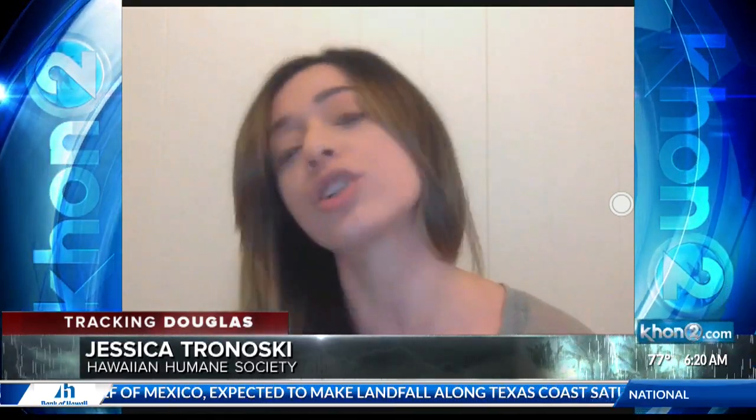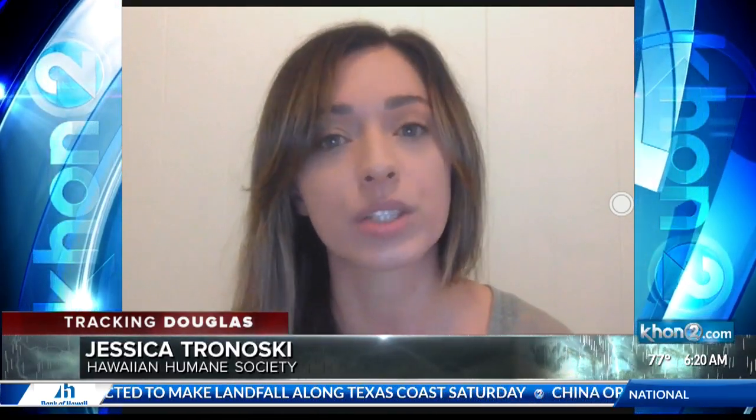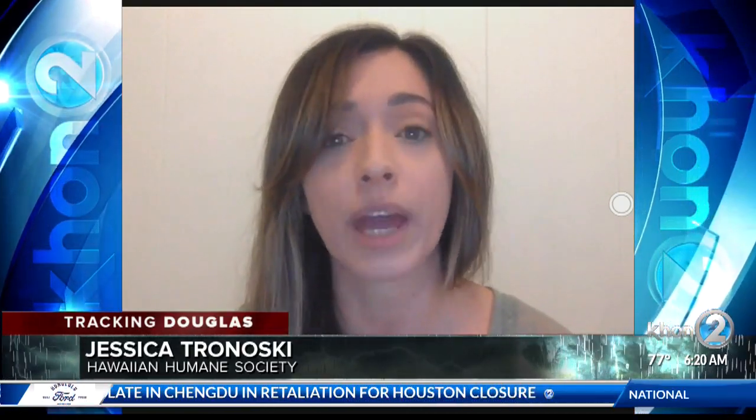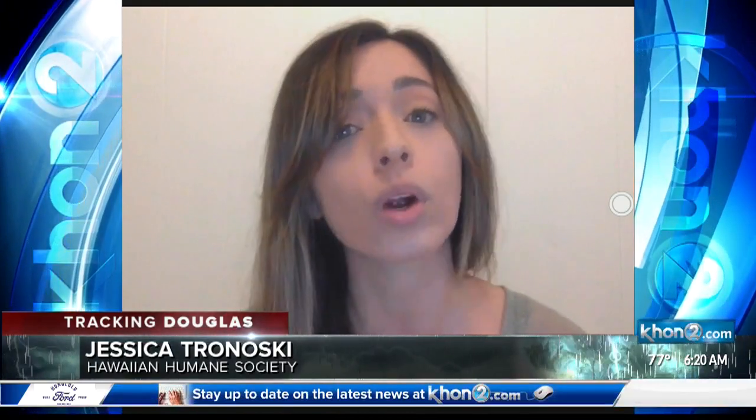We can scan that microchip and contact you right away if we find your pet. For pets that already have a microchip, please be sure before any storms hit that your microchip information and contact info is updated. If your pet is lost or if you find a lost pet, Hawaiian Humane is Oahu's official lost and found for pets, and you can make either a found report or a lost report on our website at hawaiianhumane.org/lost-and-found. We're there for you in those times as well.